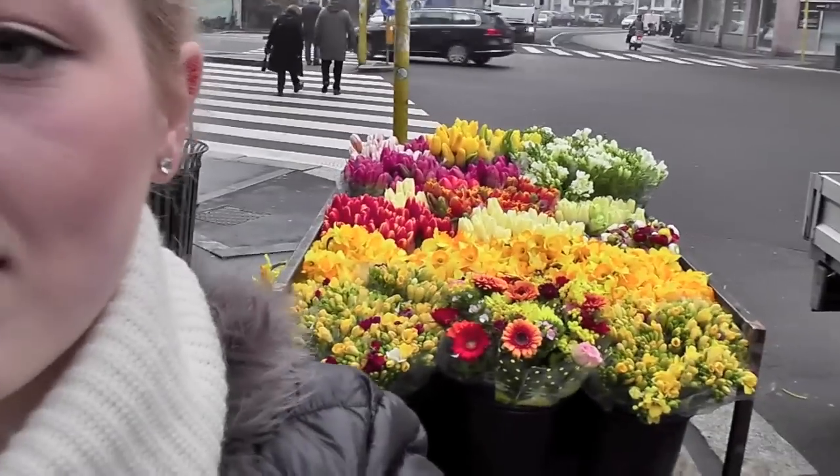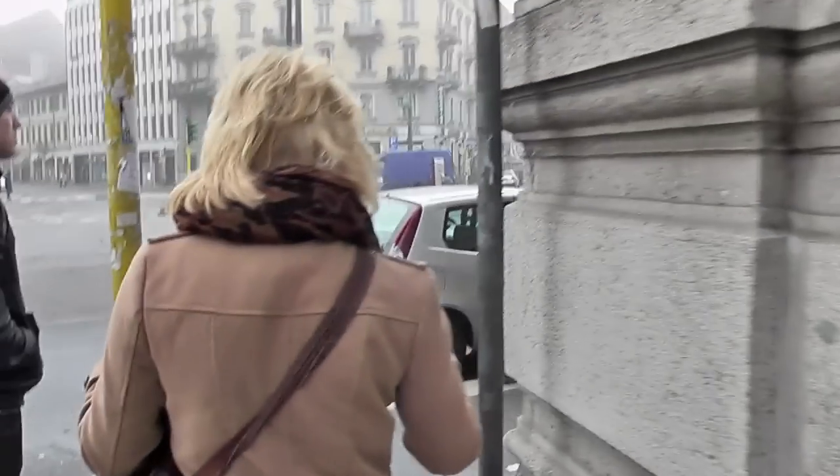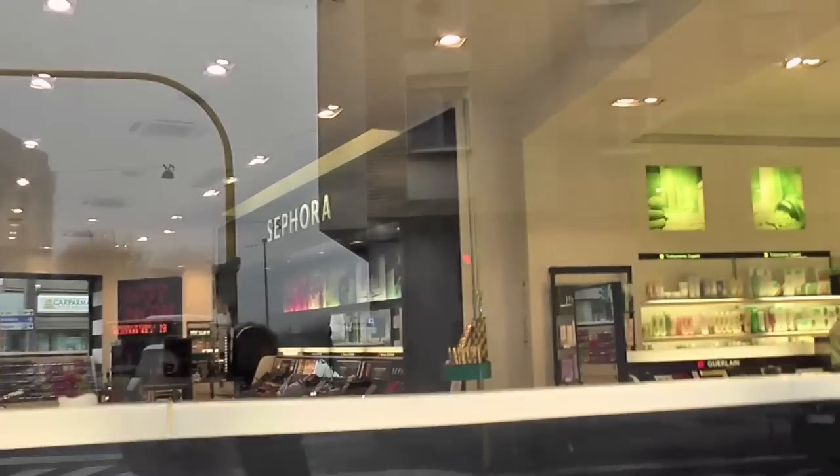Hi guys, so I'm starting my second day in Milan, vlog number two. It's early in the morning, it's still very foggy and quite wet. Hopefully it will not rain today and we are heading to Duomo. We will walk because it's not too far from our hotel. So many flowers behind me and I will walk from there. I would so love to get in there — it's on via Belfiore. Let's have a sneak inside.